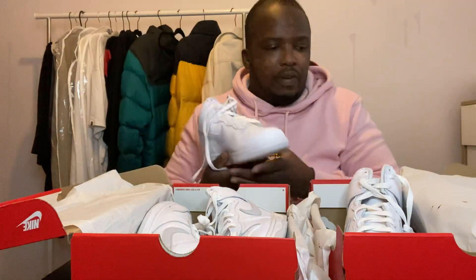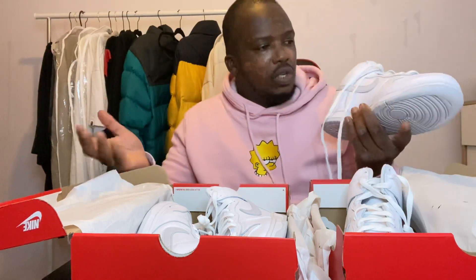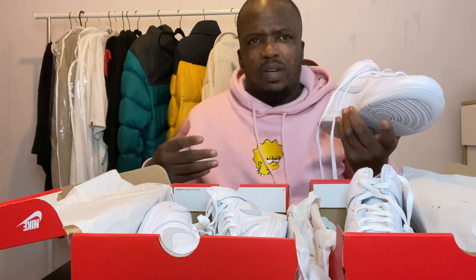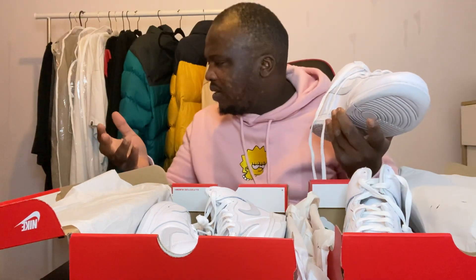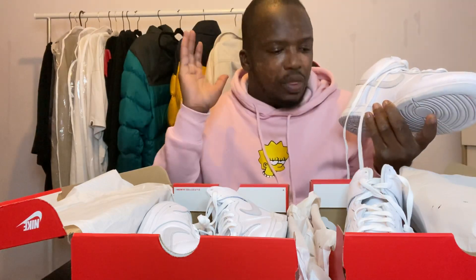It doesn't seem like a very durable shoe, but I don't wear shoes that often - maybe one pair every couple of months - so it's not really a problem. Apart from that it's still a very good shoe. I wouldn't say be dissuaded by it.